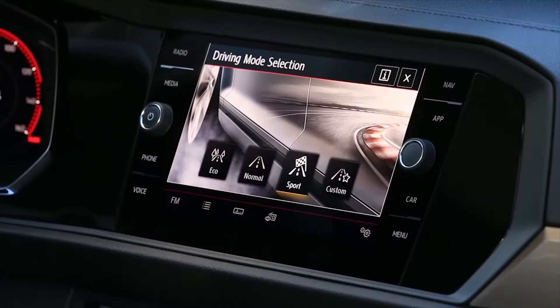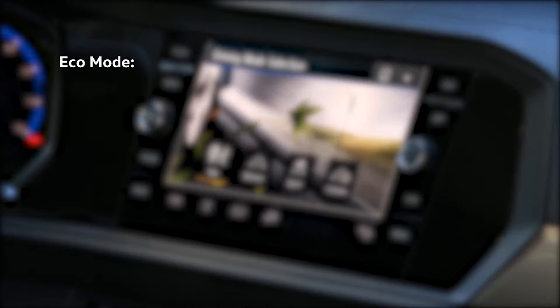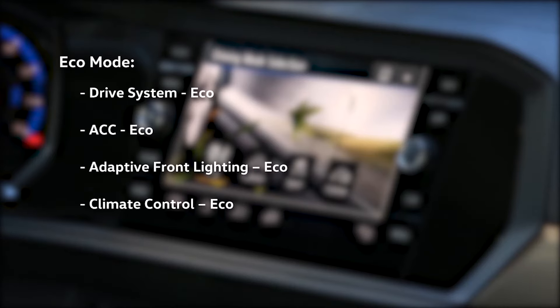When eco mode is selected, the vehicle is set to a low fuel consumption mode, slowing throttle response, providing earlier upshifts, and climate control may switch to a low consumption setting, limiting air conditioning.